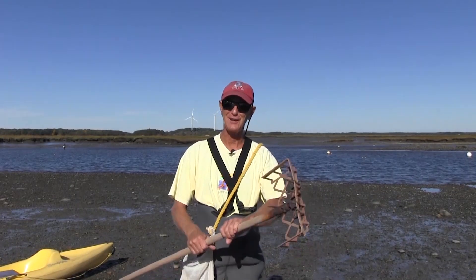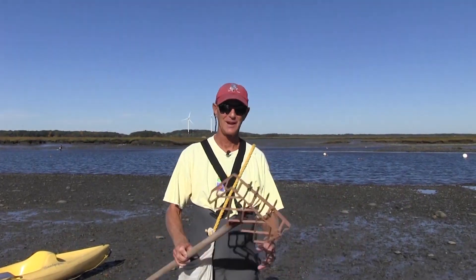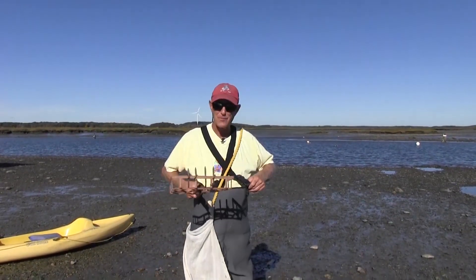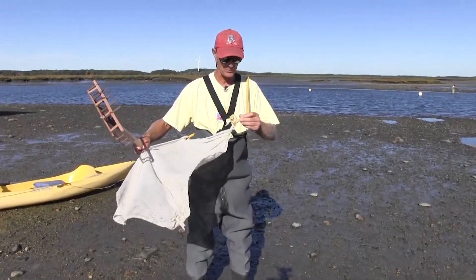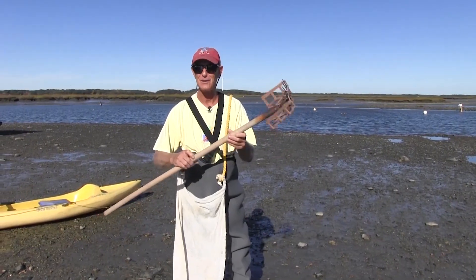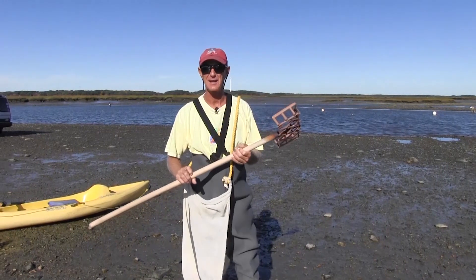Hi, I'm Captain Rick. On today's adventure, we're going oystering — one of my favorite things to do. We have three things we're going to be using: overalls boots that go all the way up past your chest, my nylon bag to put the oysters in with a polypropylene rope, and my homemade oyster rake. Most people spend $80 to $100, but I got my $5 rake and it works as well as anybody else's.